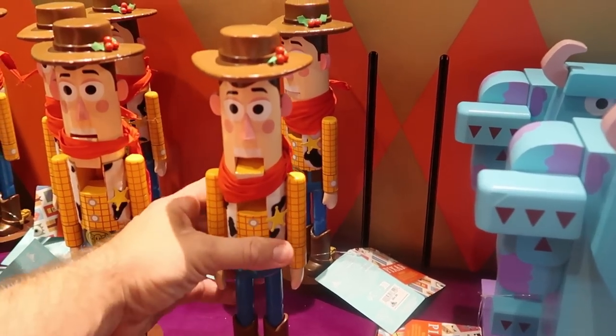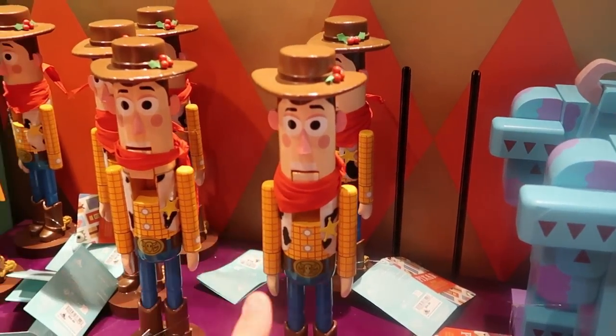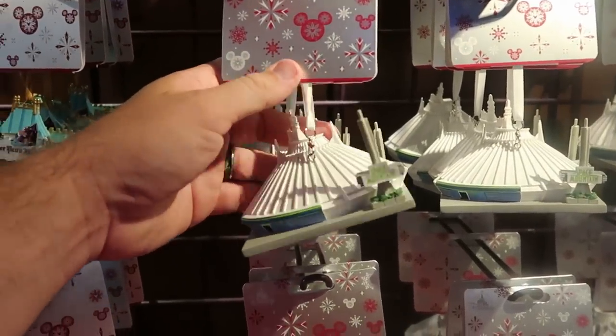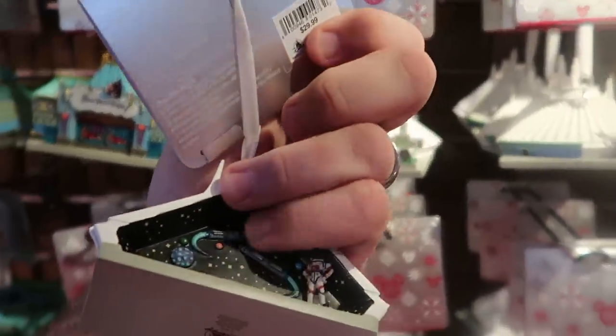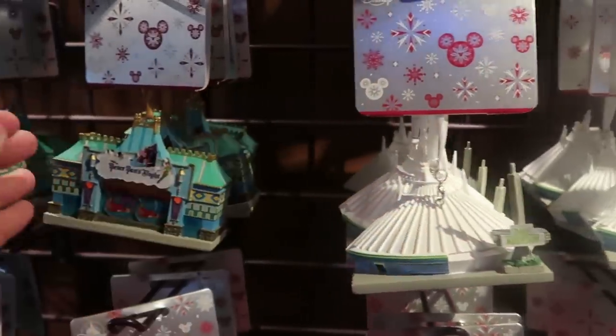Then they have a much smaller one with Sheriff Woody — his mouth opens up too, $54.99. The Disney Sketchbook Series ornaments are always so awesome. Look at this one here — it's actually Space Mountain, you can see the front like the entrance, and even inside of Space Mountain. $29.99.